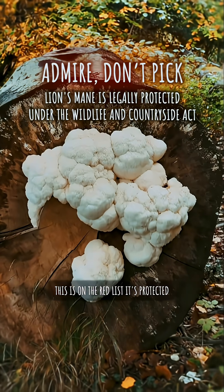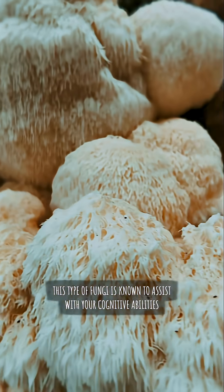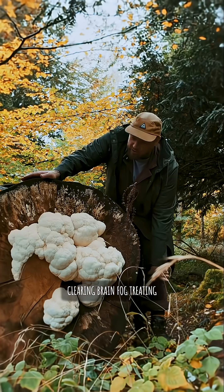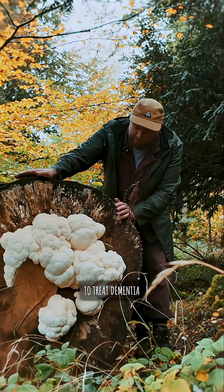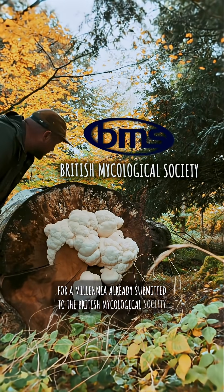This is on the red list — it's protected. This type of fungi is known to assist with your cognitive abilities, clearing brain fog, treating Alzheimer's. It's been used in Chinese medicine to treat dementia for a millennia. Already submitted to the British Mycological Society.